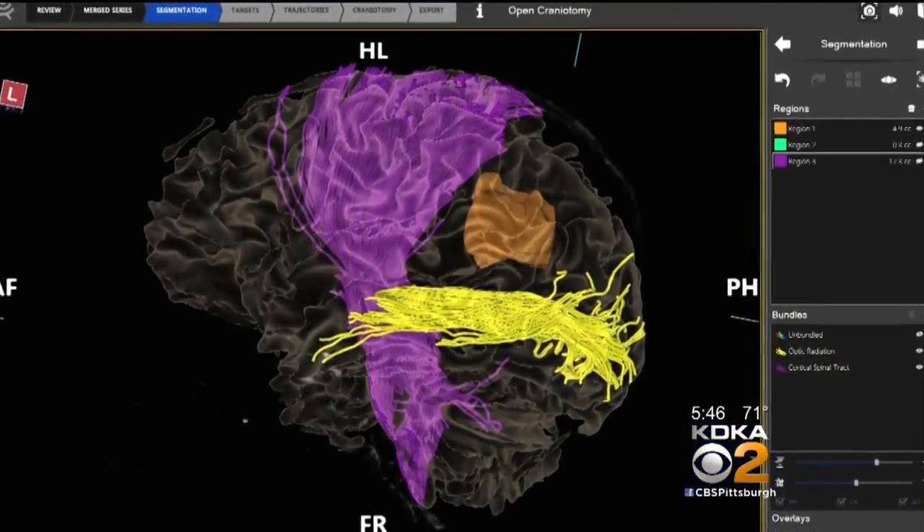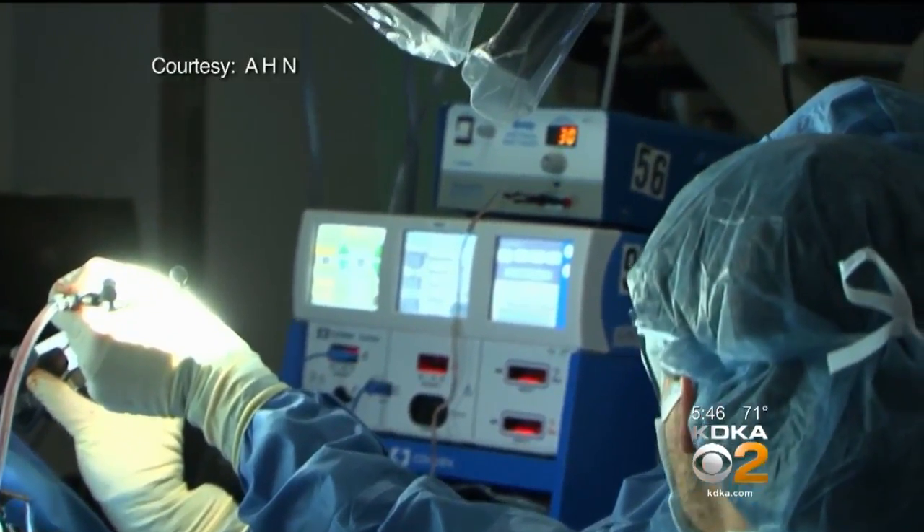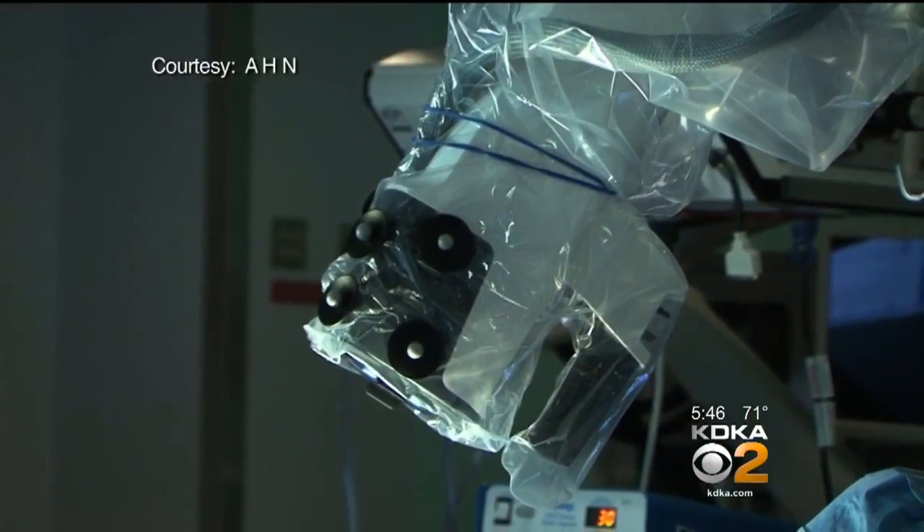Let's get this fixed. The tumor was near the part of the brain controlling speech and language. What the surgeon told Michael next surprised him: you're also going to be awake during the surgery, which is something that I didn't anticipate going in. His surgeon wanted to be super accurate and efficient, so he used a new robot to assist with the procedure.